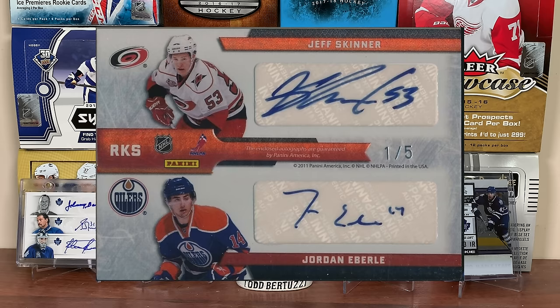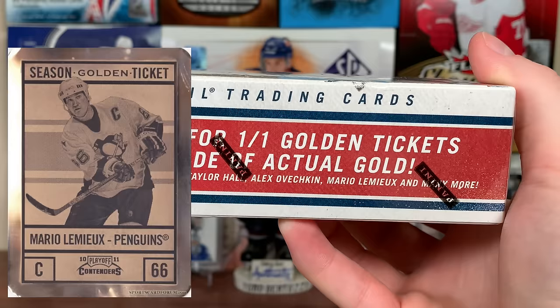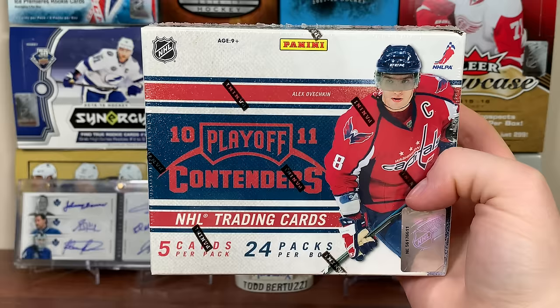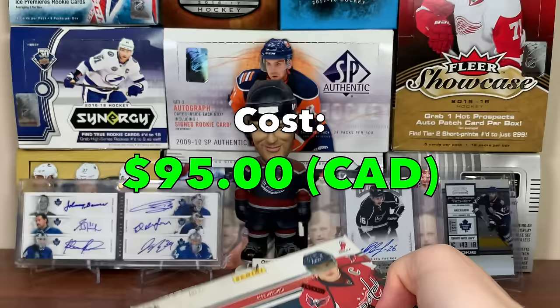Also, look for one-of-one Golden Tickets made of actual gold. The only problem is they are redemptions, and Panini will no longer honor expired redemptions across the board - I'll touch on that the next time I open a Panini box. So if we get a redemption it's essentially useless. But yeah, 10-11 Contenders should give us some good autographed content.